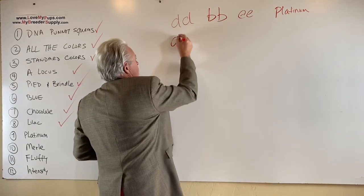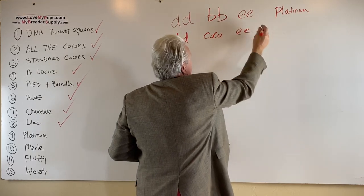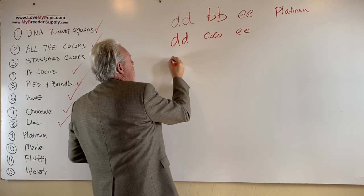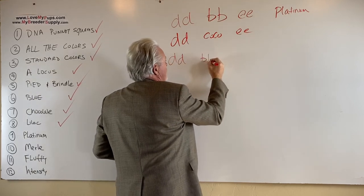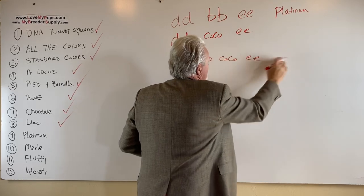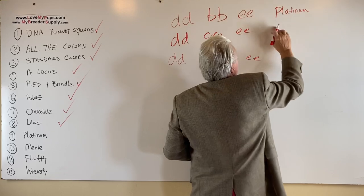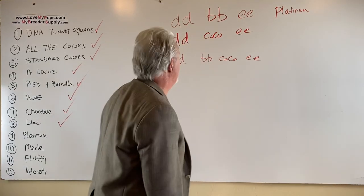There are two different versions of this. It could be little CO, little CO, little e, little e — that's fine. Or it could be one step even better than that: a dog that is both a little B, little B, little CO, little CO cream dog — and that would be a new shade. You might call that an Isabella platinum, this one you might call a platinum, and this one you might call a new shade platinum.